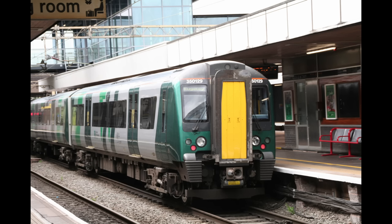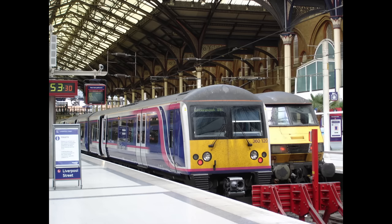Long story short, the 360s are very uncomfortable. But they don't have to be bad. Take a look at the Class 350s, which are virtually identical with the exception of the end gangways. They can have 2-plus-2 seating and tables, and they're very pleasant units to travel on.